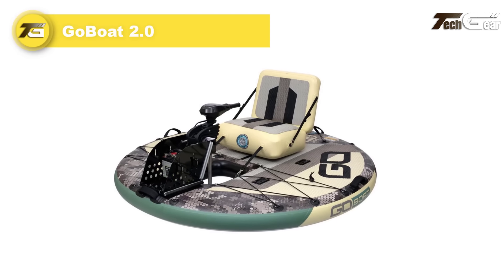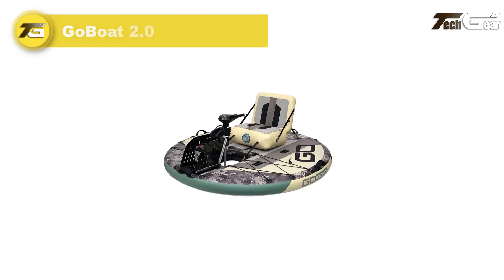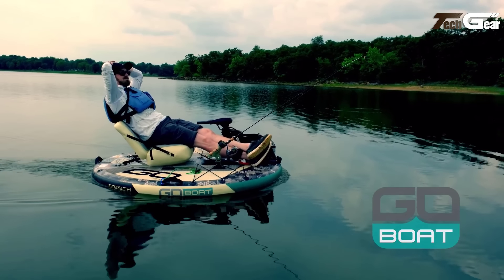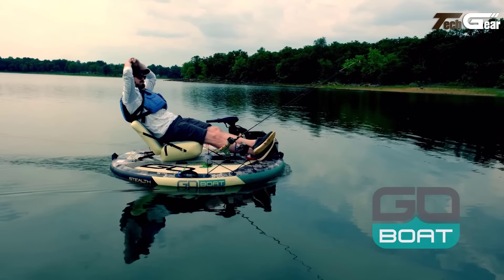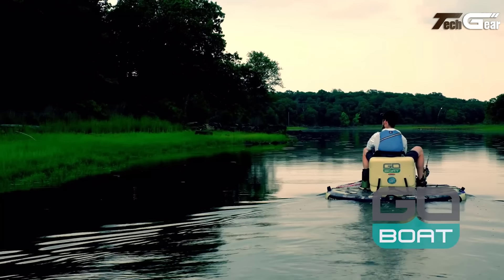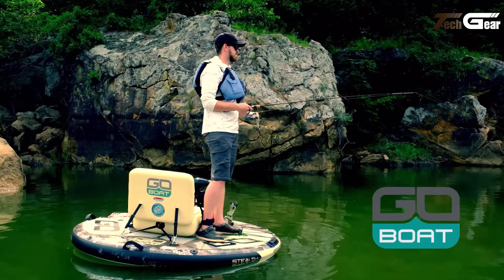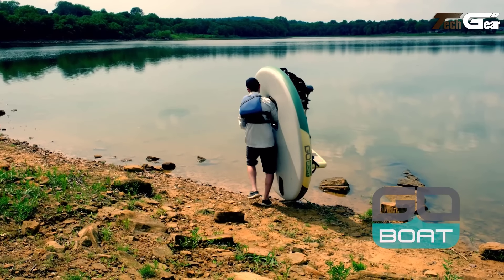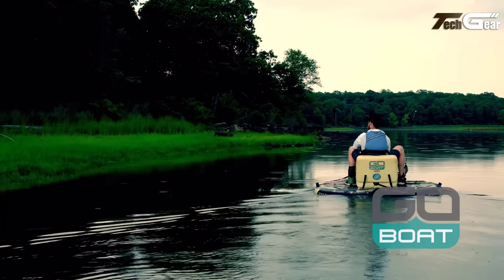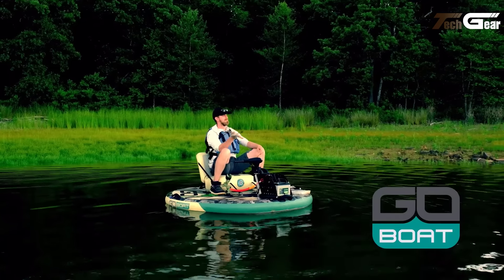GoBoat 2.0. The GoBoat 2.0 offers a unique and enjoyable boating experience with its extremely stable and rigid design, thanks to its proprietary air core composite construction. Inflated using the included hand pump, it features three separate air chambers for added safety and a circular shape that easily glides past obstacles. The boat includes detachable inflatable seating, a non-slip foam deck, storage bungees and accessory slots. Weighing just 57 pounds, it packs down compactly into a carry bag for easy transport. The 35LB electric trolling motor provides cruising speeds of up to 5 mph, and the aluminum transom supports batteries for extended fun.